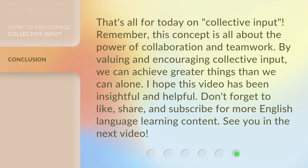That's all for today on collective input. Remember, this concept is all about the power of collaboration and teamwork. By valuing and encouraging collective input, we can achieve greater things than we can alone. I hope this video has been insightful and helpful. Don't forget to like, share, and subscribe for more English language learning content. See you in the next video.